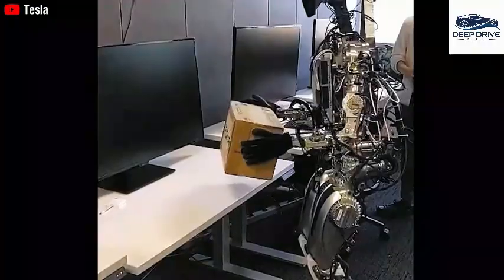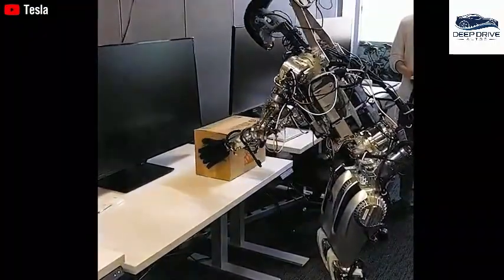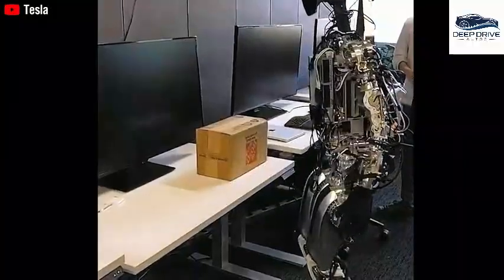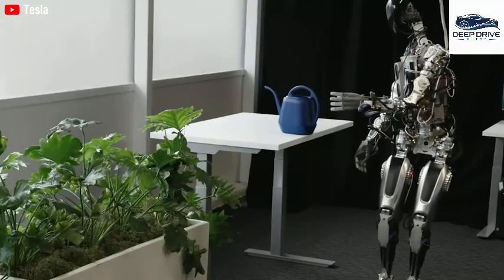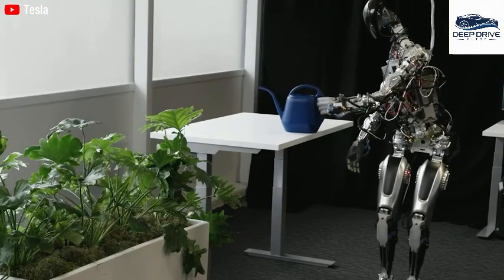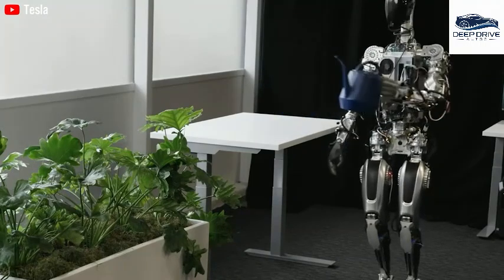Considering that the average household dedicates around two hours daily to chores, culminating in roughly 730 hours annually, the Tesla bot emerges as a highly appealing investment for busy families, with potential implications for household dynamics and labor distribution.